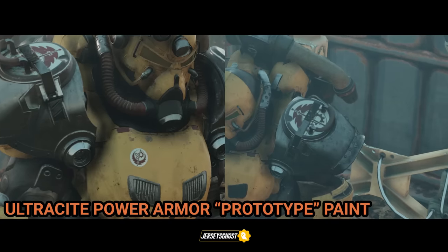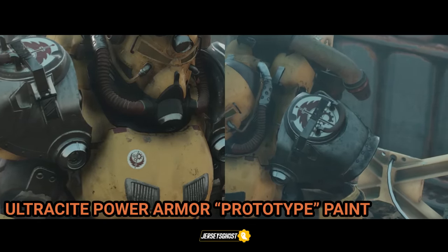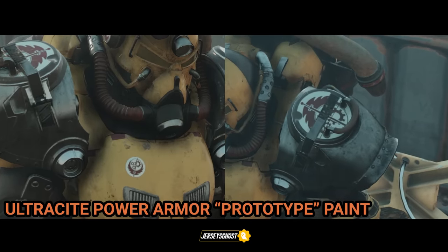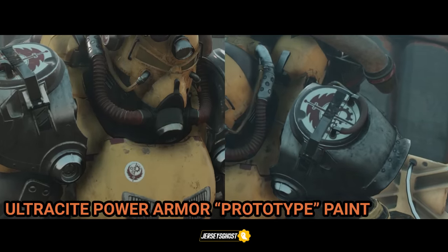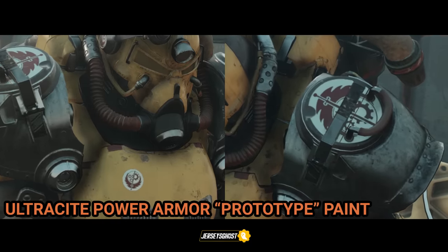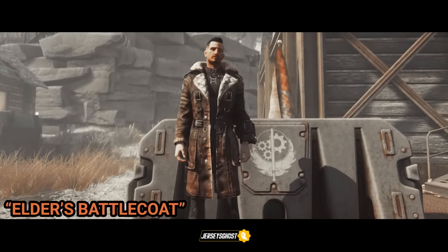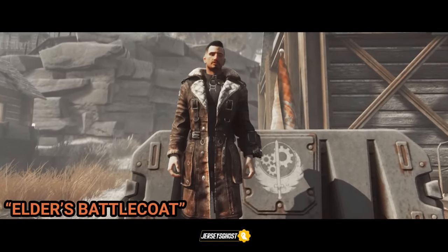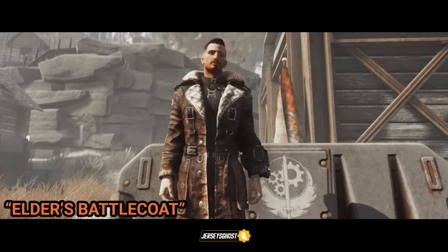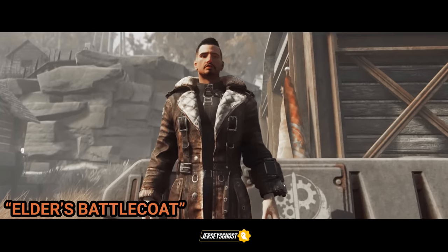We also had our first Brotherhood of Steel themed atomic shop item, as the ultracite prototype paint is riddled with BOS logos — you really wouldn't have known unless you actually purchased the paint from the shop, so I thought that was a pretty cool touch. Our second atomic shop item for the BOS is the Elder's battle coat, which can be crafted at an armor workbench after purchasing the E3 bonus atoms bundle in the atomic shop, which was available until July 8th of 2019.